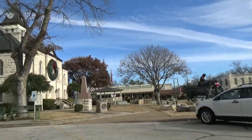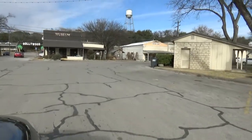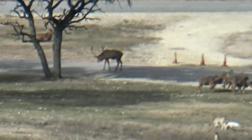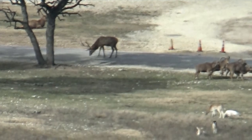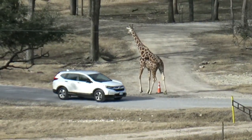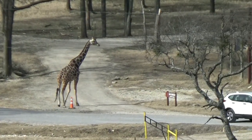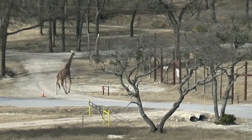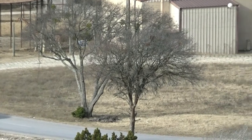Another big draw is Fossil Rim. Lots of animals — it is a wildlife refuge that you drive through and can feed the animals. And they expect to be fed — watch the giraffe here. They also have tours that you can take, so if you don't want to drive your own vehicle, they have open Jeeps that you can ride down through this area.